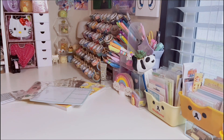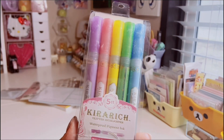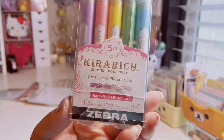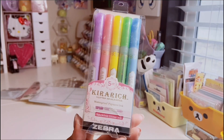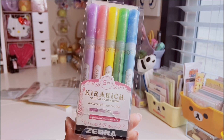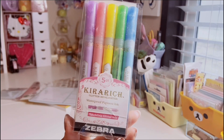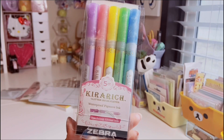The next thing from Target is this Kida Rich highlighter set by Zebra — you get five glittery highlighters and they are the cutest I've ever had. This pack was about ten dollars. I do have a pink one from an Inku Crate box and use it a lot, so I knew I needed the whole set. I won't swatch these today — expect a small review on the Kida Rich highlighters soon.